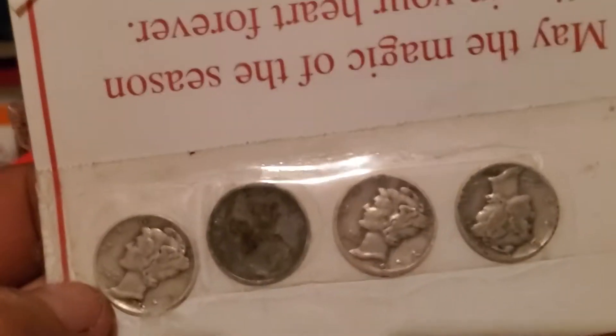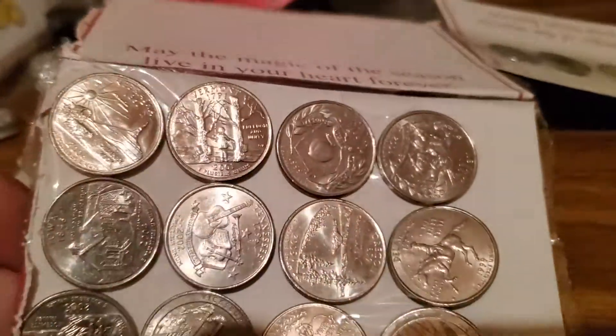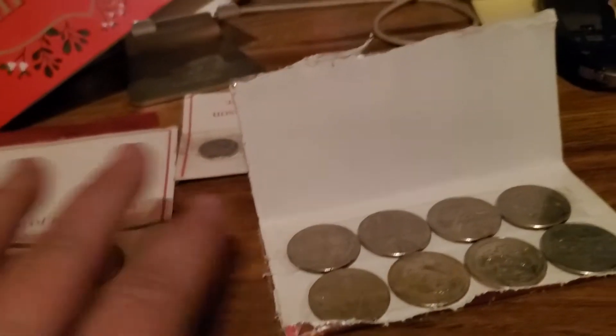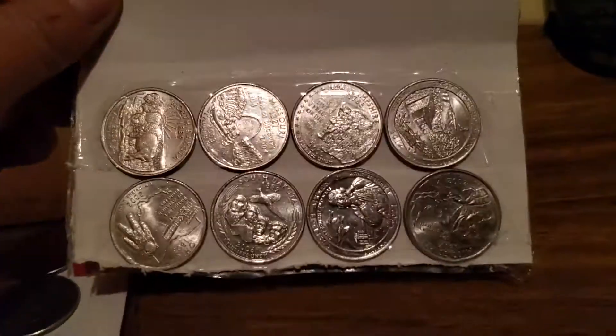I got four nice dimes to go in my Mercury Dime book. Plus, I got these. I am trying to get my state book done, so as you can see, she sent me quite a selection of these. Then she sent me one more — that's why there were two envelopes, because these are heavy and you can only get so many of them in a card and tape them down.